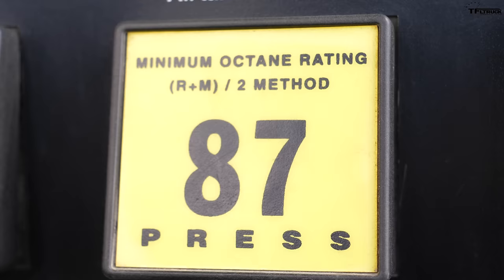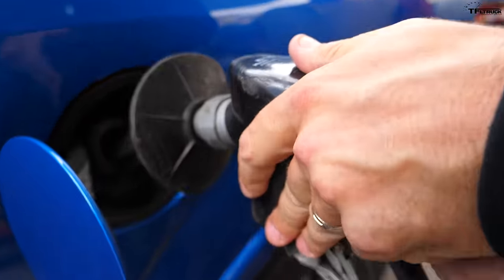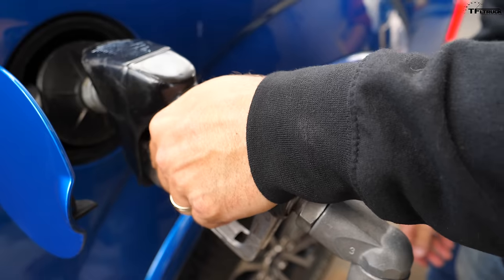We're using 87 octane, manufacturer recommended. Same fill-up procedure: shove the nozzle in, fill it up, wait 30 seconds, then top off.